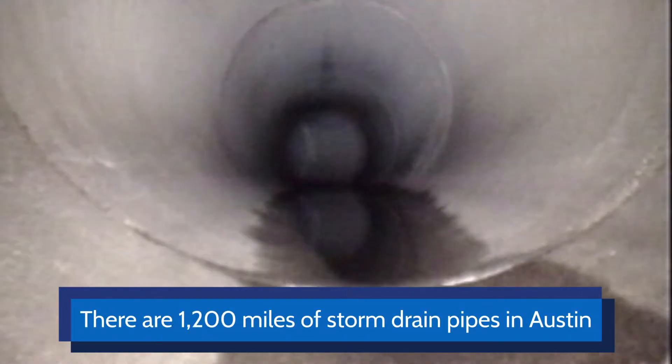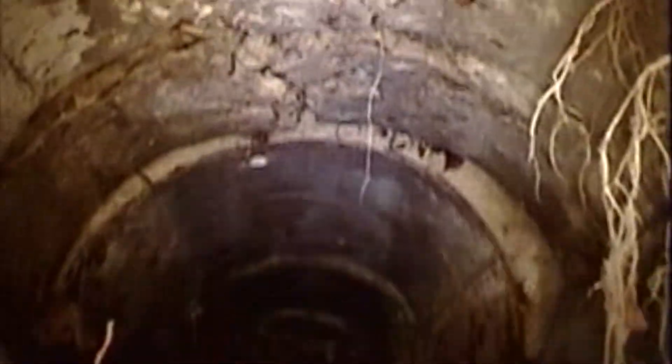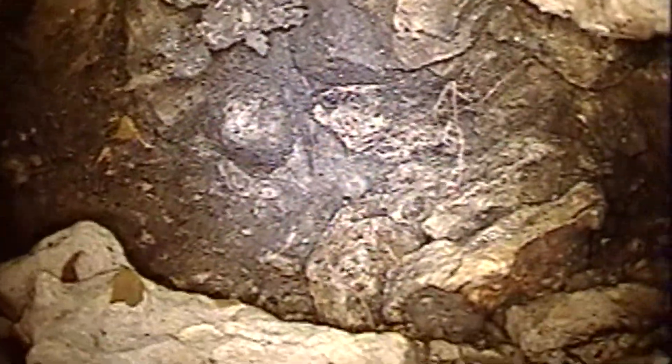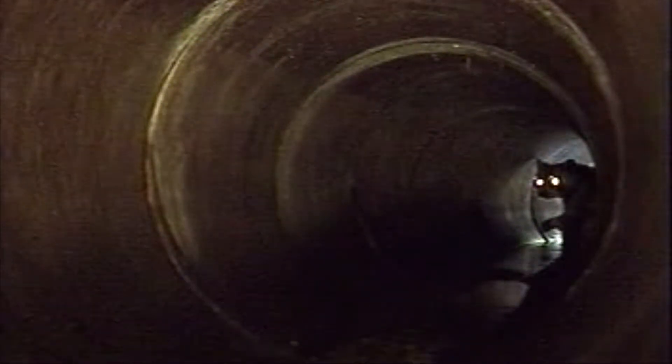Approximately there are 1200 miles of storm drain within the city of Austin. A lot of times we come across things that are just fine, they're normal, but we're also looking for any taps that can come in or any obstructions further in the pipe. Occasionally we do come across insects or animals that are in the pipes and we might have to abandon that inspection.